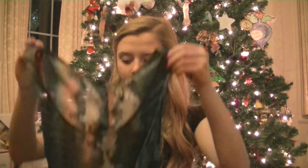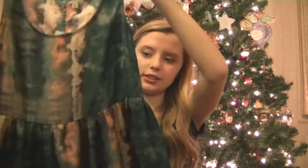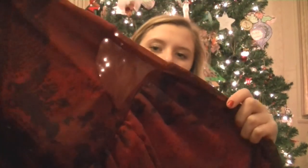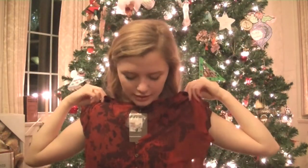From Urban Outfitters I received two dresses. The first is a tie-dyed pink and blue pattern with a cutout in the back and buttons down the front — I got it in a medium. The second Urban Outfitters dress is red and purple with cutouts on the side, cuffed sheer sleeves, and it is very pretty.